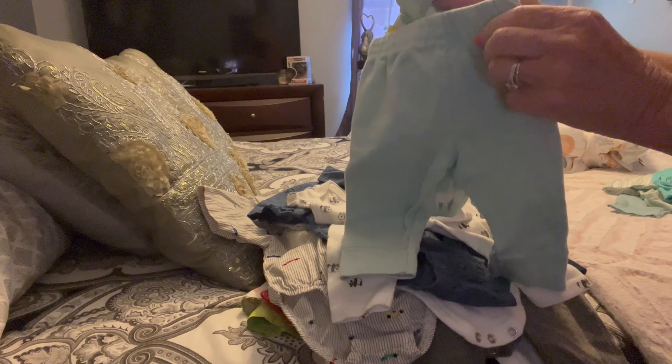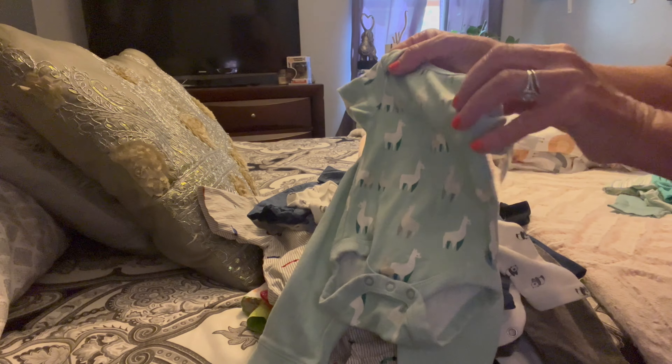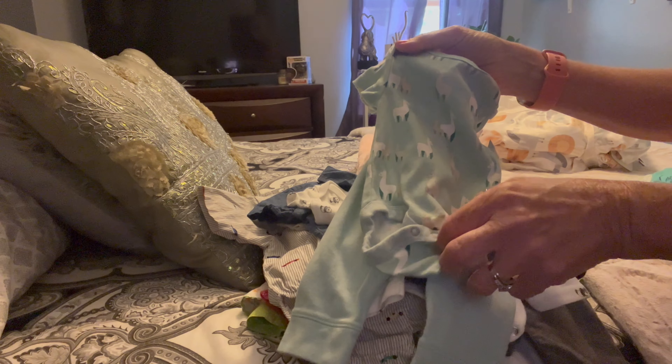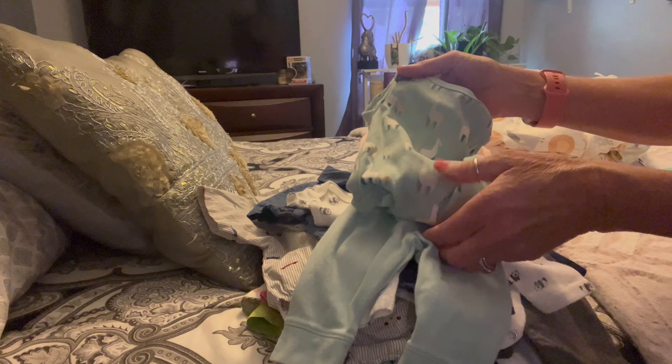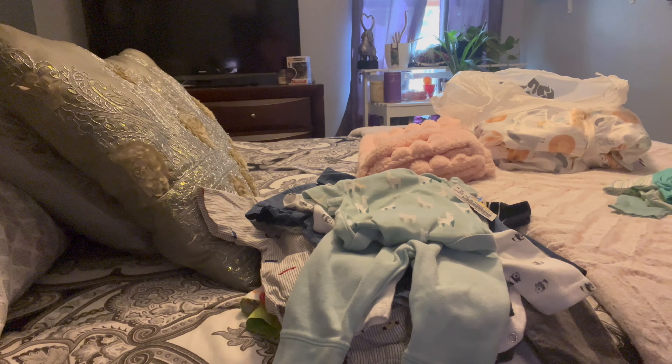If you have a Once Upon a Child near you, I highly recommend them. All their clothes are like new condition and all of them are super clean — I love that place. It's a great place for reborn baby clothes and also for real baby clothes. I'm sure the lady in there is wondering if I have all different sizes and genders of babies.